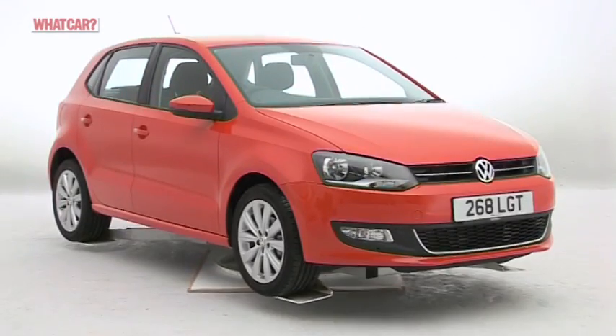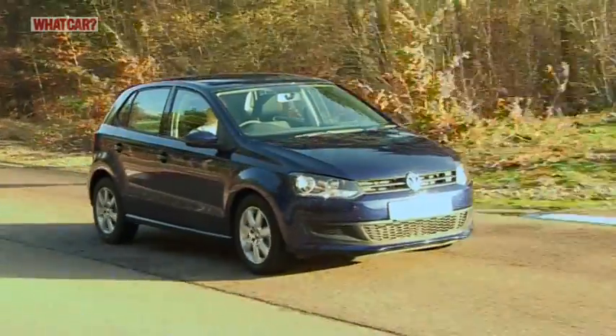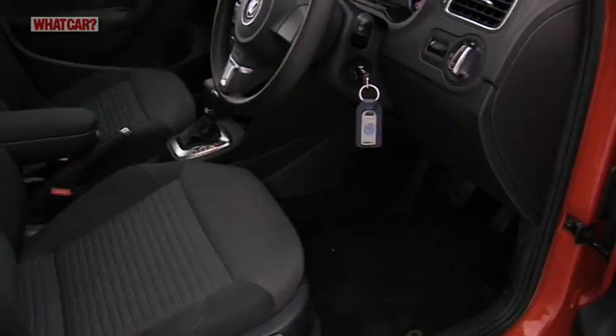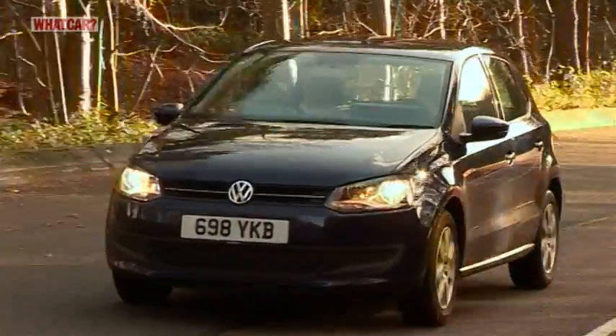The Polo isn't as much fun as some rivals, but few are as desirable or as classy. It's roomy too, comes with loads of safety kit and should hold its value well. There's little wonder it's our supermini of the year.